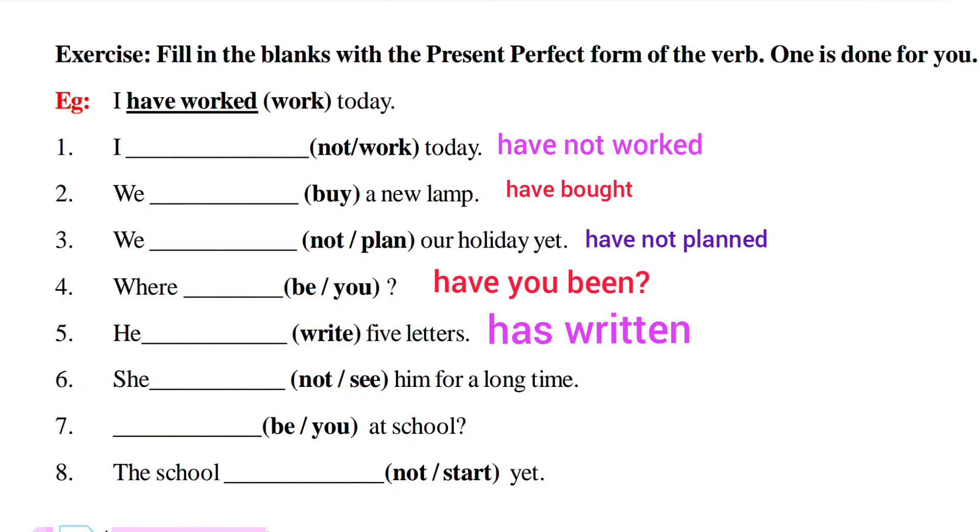Fifth one: 'he write five letters' — 'he' is singular so we use 'has.' Write — wrote — written. 'He has written five letters.' Sixth one: 'she not see him for a long time' — 'she' is singular so we use 'has,' add 'not' — 'hasn't.' See — saw — seen. 'She hasn't seen him for a long time.' Seventh one: 'be you at school' — interrogative, 'you' is plural so 'have you been at school?'